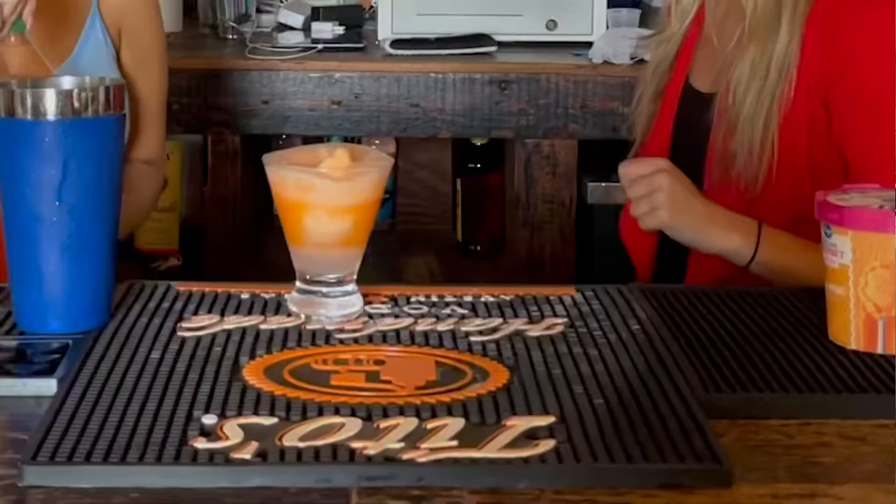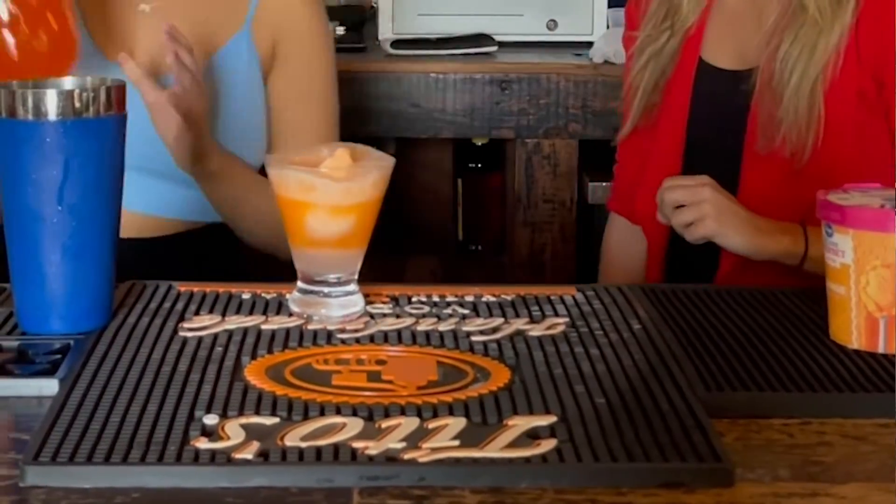It almost looks like a little piece of candy corn. Oh, it does! Like two on the bottom. This is a perfect drink to put you into the Halloween spirit. I'm Sarah Gale Myers, Hotty Toddy News.